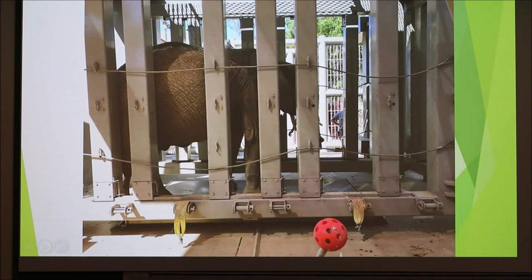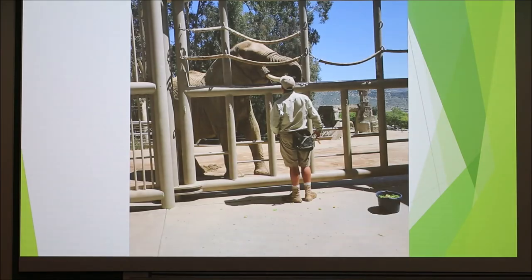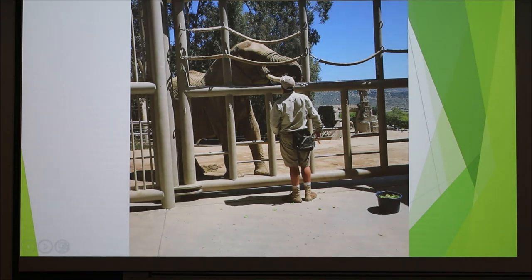This chute is for in case we have to do a procedure on the elephants. Everything we need to do can be done in our enclosure, so there's no need to transport them. Like running cattle through a chute, you stop them, close them in, and do whatever needs to be done. They're trained to stand and let the chute close in on them. We work with them in it about once a month so that if we ever need to use it, it's not terrifying or stressful. The vitamin E is administered orally — she puts her trunk up and he shoots the vitamin E in her mouth, and she can't swallow until given the command.